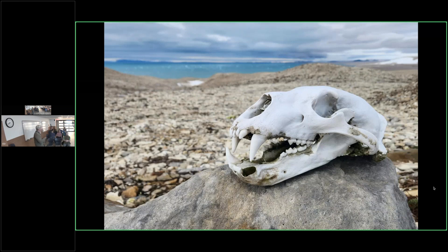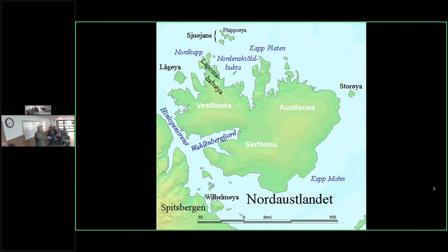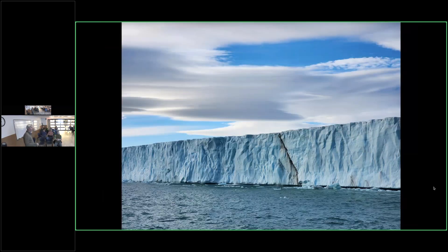On one hike to the edge of the big ice field we found a polar bear skull — photographed it and put it back. This is Northeast Land showing the Austfonna and Sørfonna ice fields blending into each other. The tidewater glacial face runs all along here — 162 miles is the figure I'd heard. I'll show you what it looks like.